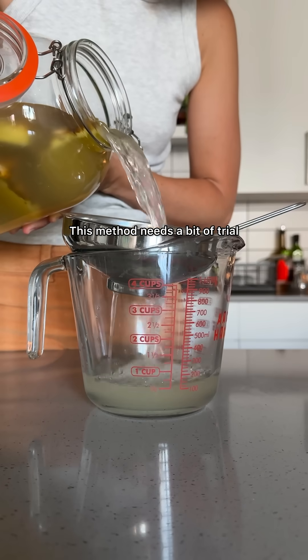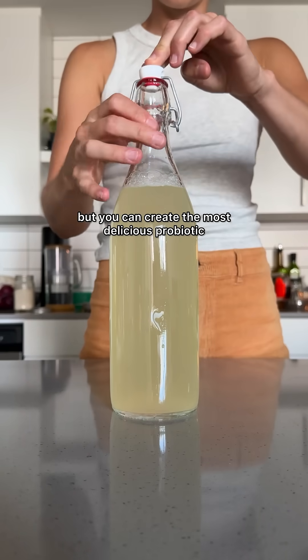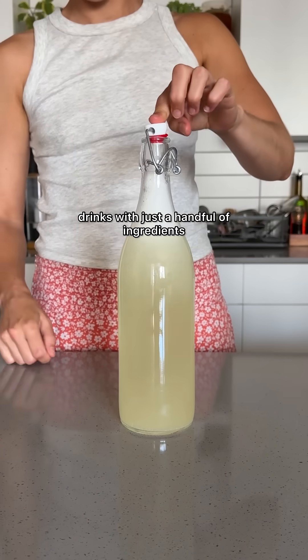This method needs a bit of trial and error because results can vary depending on your environment, but you can create the most delicious probiotic drinks with just a handful of ingredients.